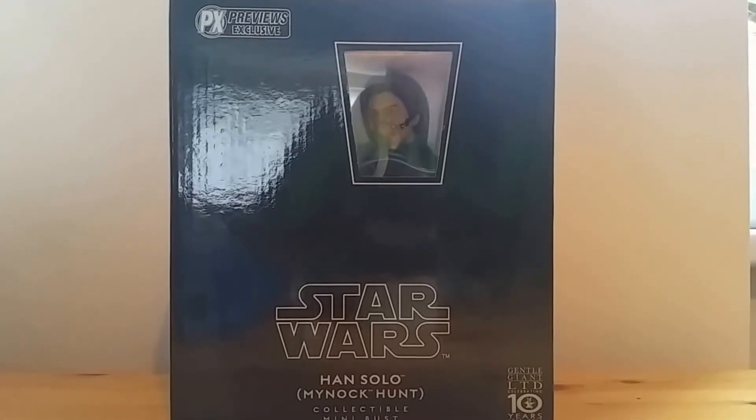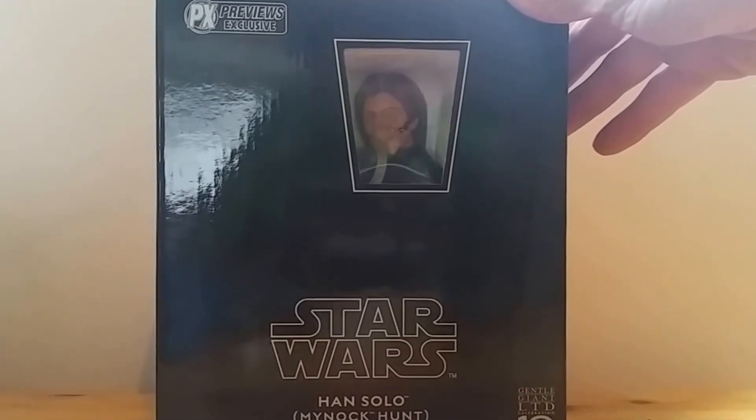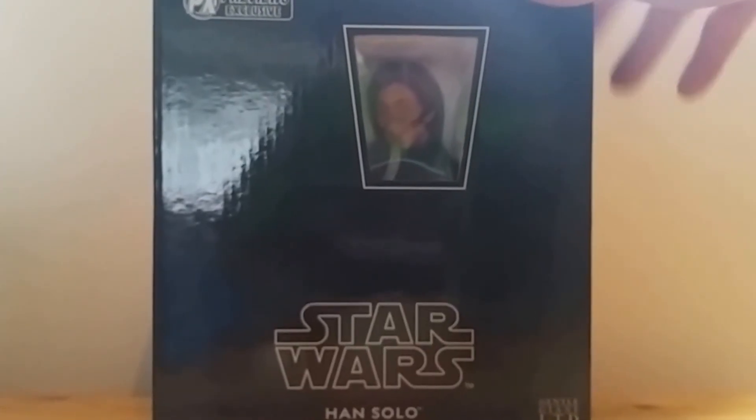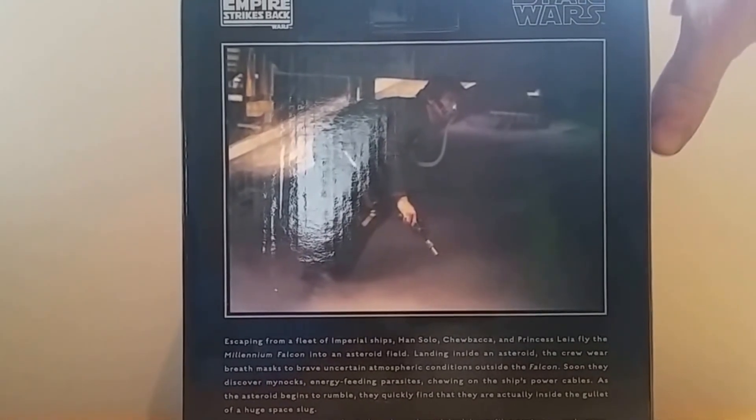The next upcoming video to be reviewed will be the PX exclusive Solo Minek Hunt — just giving you a little sneak peek. The review of that will be coming up shortly. Thanks for watching.